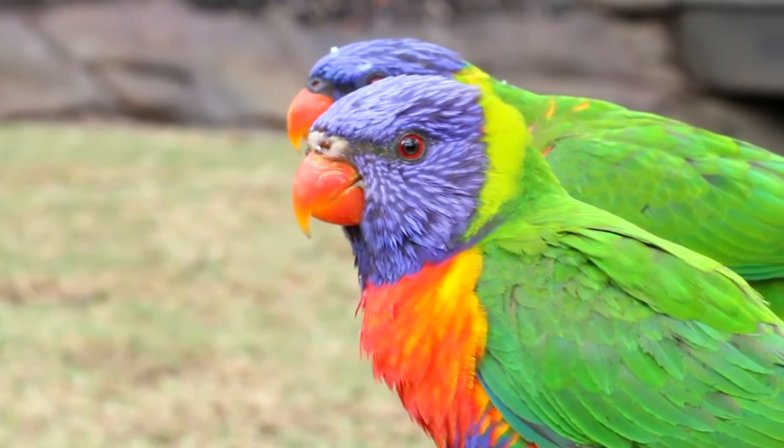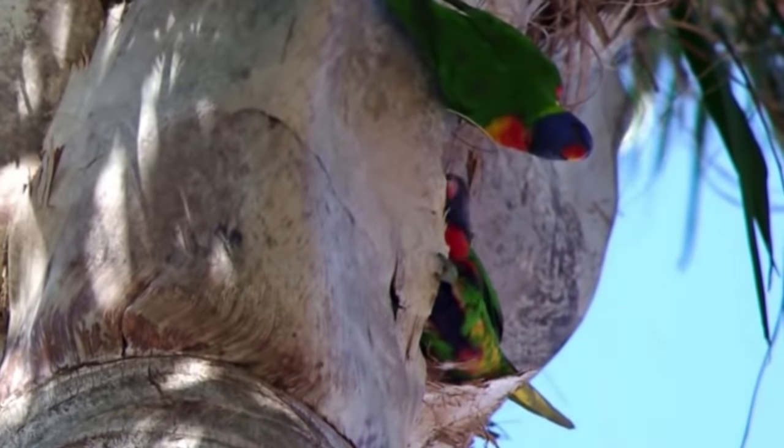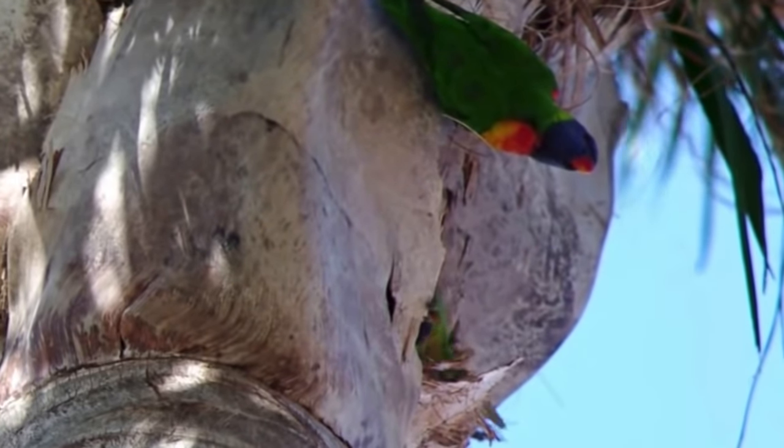Their colour is still camouflaged. You think about a bird in the trees — we look at trees and we see green, but if you look closely you'll see browns and reds and greys and blues and greens. So when they're in the tree feeding, which is their most vulnerable, because things like peregrine falcons can come and swoop down on a lorikeet, that camouflage still blends them into the tree.